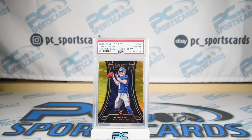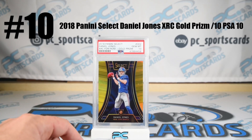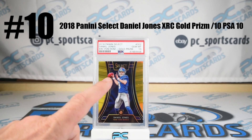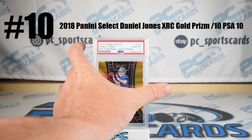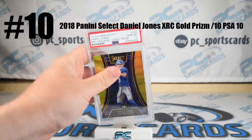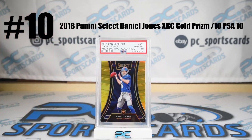Card number 10 this week, without further ado, is none other than Giants quarterback Daniel Jones, gold XRC — better than a prism gold, typically. They always sell for higher, the XRC. So I thought this was a very cool investment piece. Good opportunity, pop two. I know where the other one is. Big upside.